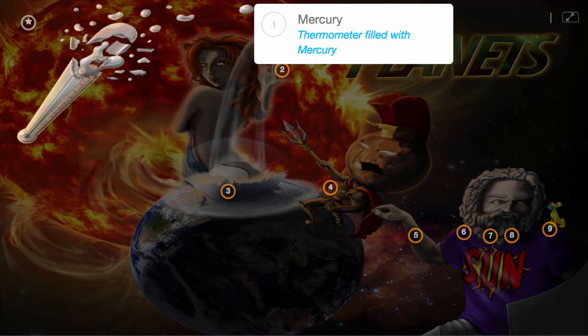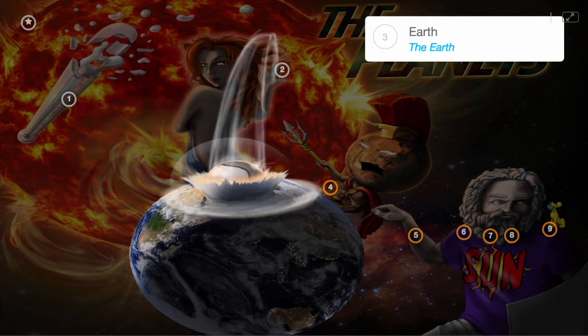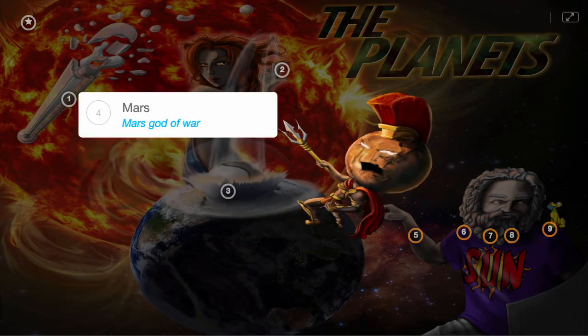First, there's Mercury, shown by the thermometer filled with Mercury. It explodes from the heat, sending liquid metal towards the next planet, Venus, portrayed by Venus the goddess of love. She hurls the Mercury over her shoulder and it crashes down to Earth, the third planet in our solar system. This upsets our neighboring planet Mars, represented by Mars the god of war.